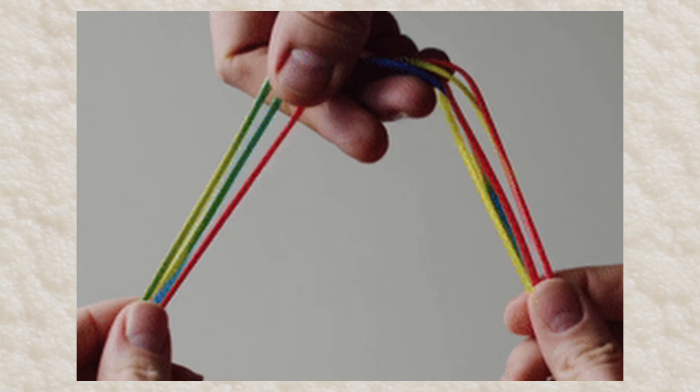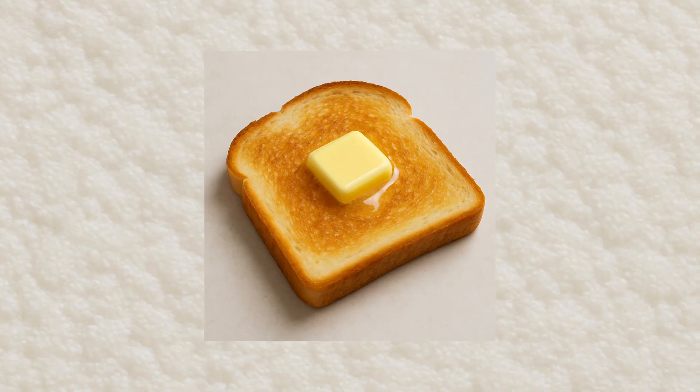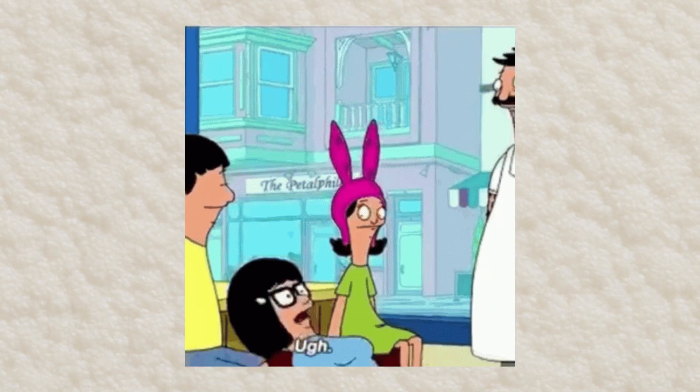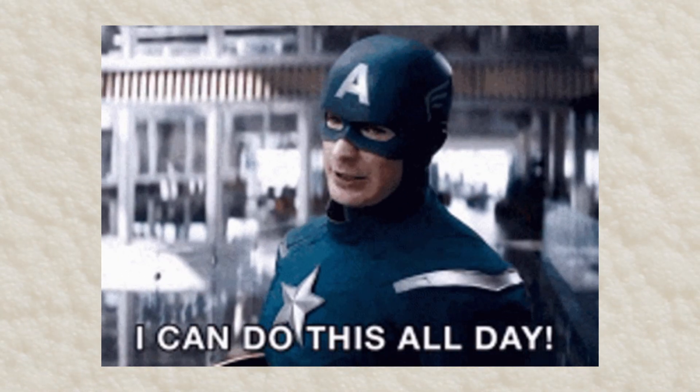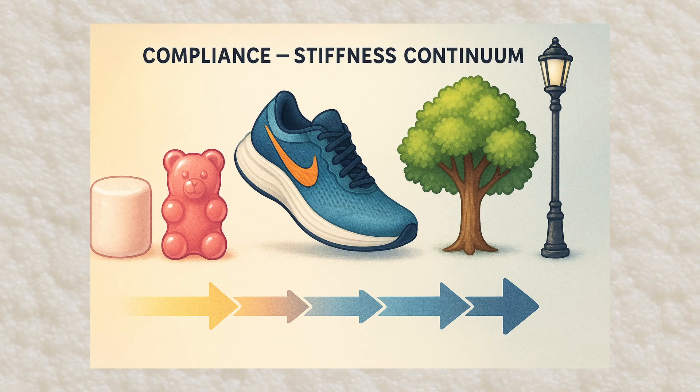Viscoelasticity: foam wears two hats, acting both like a stretchy elastic band snapping back, and pancake syrup absorbing energy and dissipating it as heat. This means every step is bouncy, cushy, and a little toasty. Compliance and stiffness: compliance is how easily foam caves under pressure — think of it as the friend who never says no. Stiffness, or Young's modulus if you're feeling scholarly, is the stubborn cousin refusing to bend without a fight. The perfect foam is highly subjective, but almost never on the extreme end of the compliance-to-stiffness continuum.